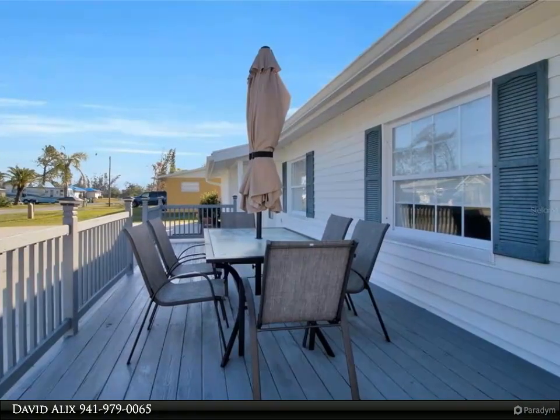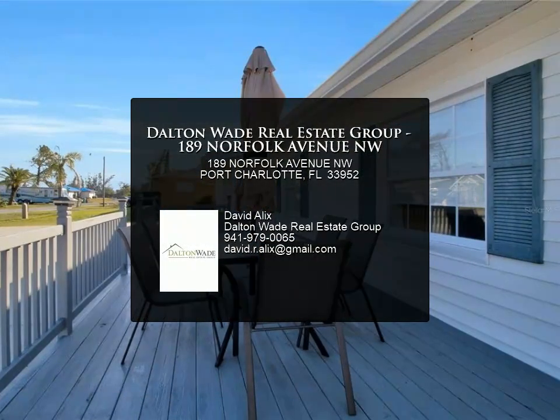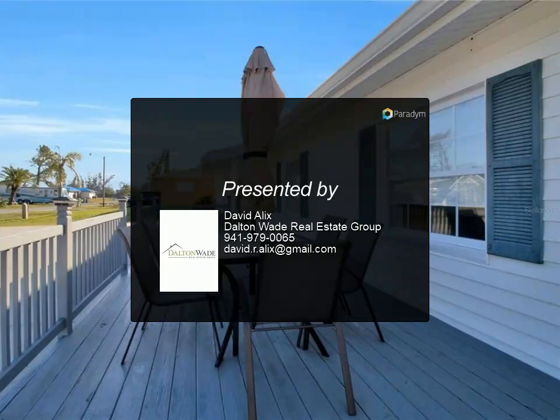Perfectly positioned just a few minutes' drive from Port Charlotte Beach and Maguire Park, excellent dining, Shore Point Health, amazing beaches, and quality schools are right nearby. For more information, contact us today.